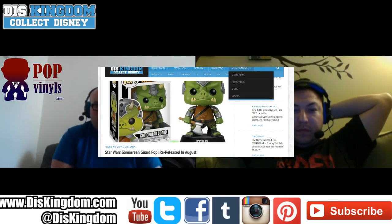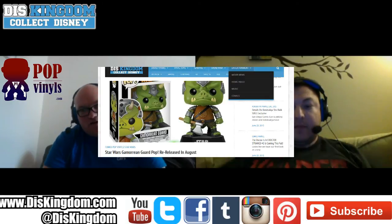The last one: the Gamorrean Guard has been re-released from Star Wars and will be out again in August. So yeah, lots and loads of San Diego Comic-Con exclusives, and we're going to have a few more releases before the end of the month.